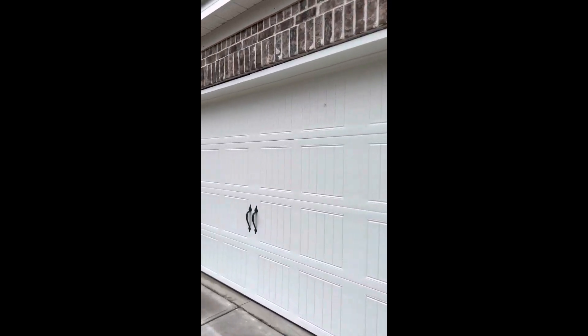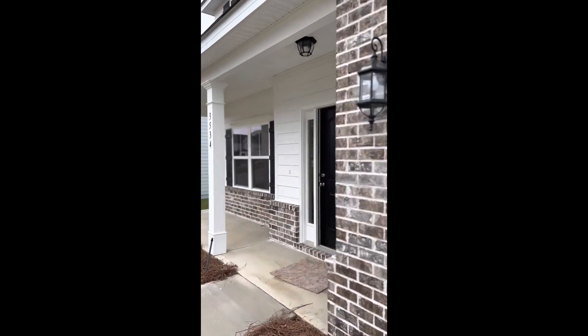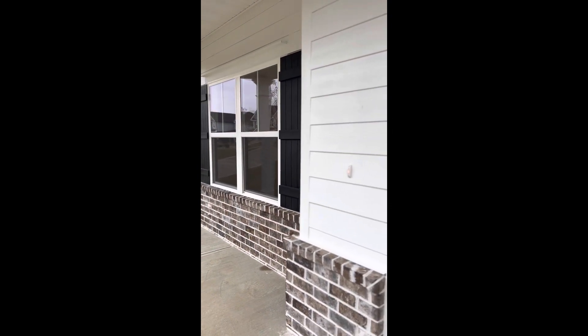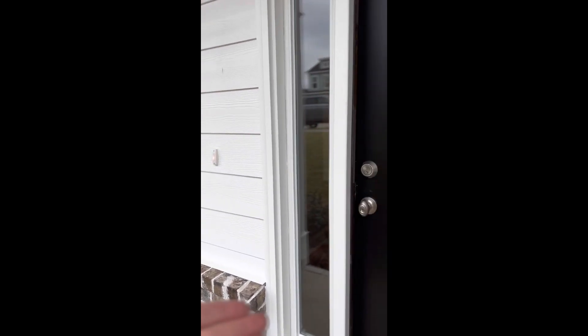Who is ready to see an absolutely gorgeous home built by Oconee Capital? You're about to be wowed. This home is now officially 100% complete — 3534 Hilltop Trail. As you can see, the home's Hardy Board is all white with black shutters, black door, and gorgeous brick accents surround.